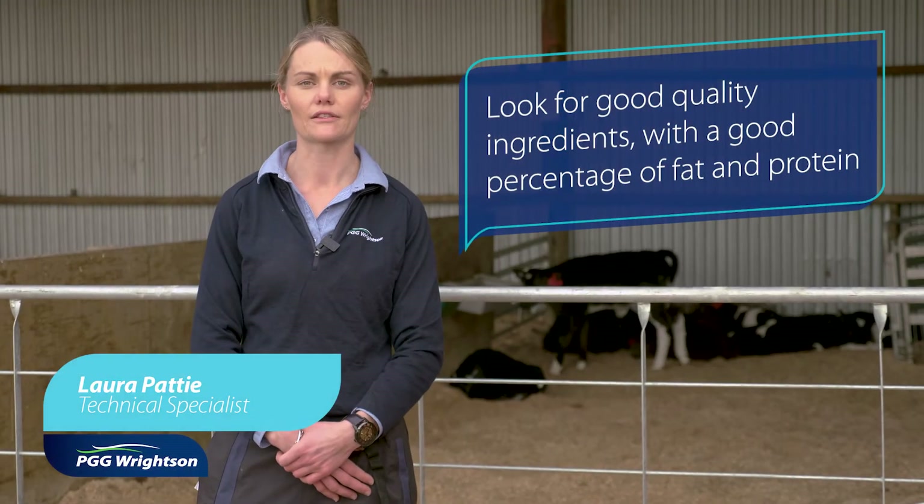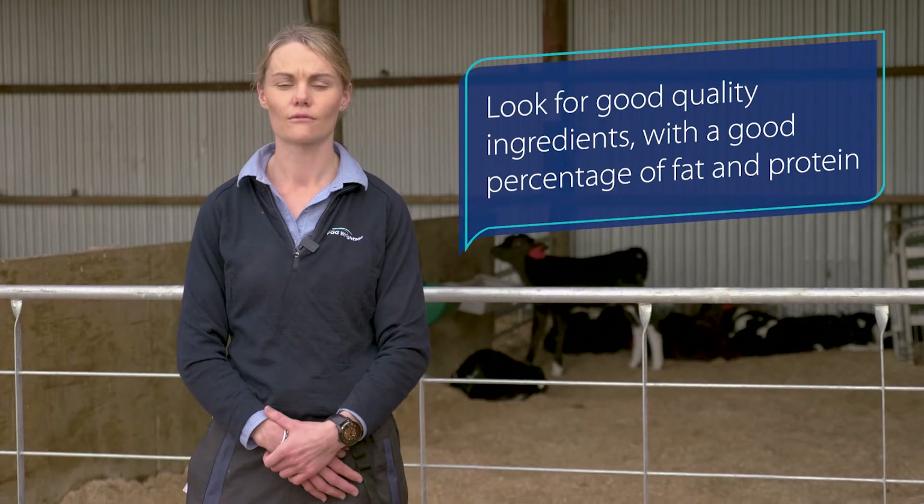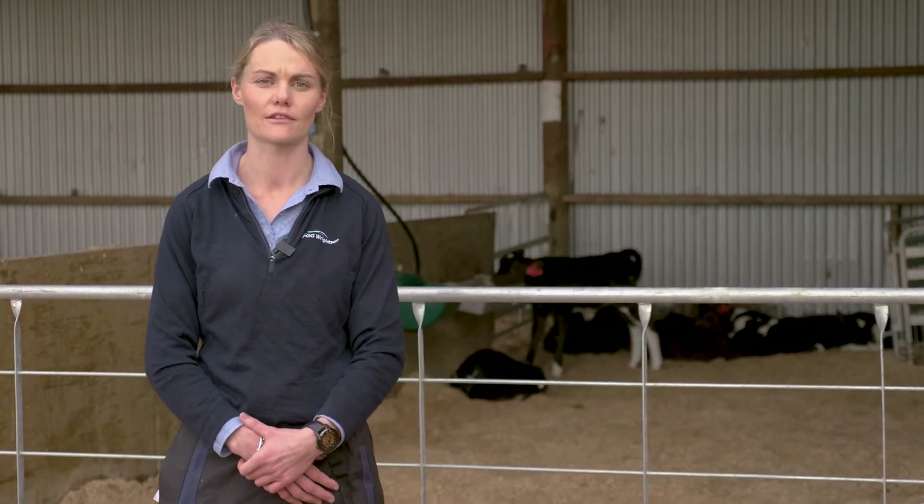When choosing your calf milk replacer, look for good quality ingredients, a good percentage of fat — we want greater than 20% — and a good percentage of protein — we want greater than 23%.